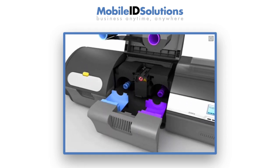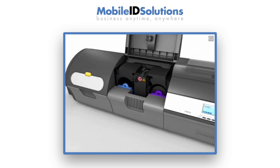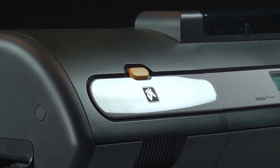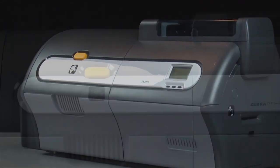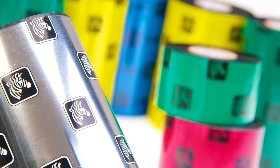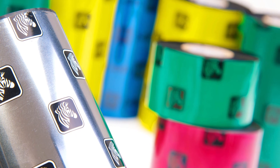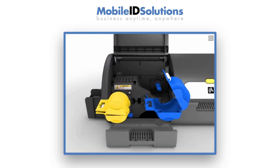To load the ribbon, simply open the compartment and drop the cartridge into the color-coded drawer. Zebra's True Colors iX Series ribbon is designed to deliver exceptional quality at the ZXP's high speed. With a wide range of ribbon options, you can customize the printer to meet your specific needs. The lamination cartridges load just as easy as the ribbon.